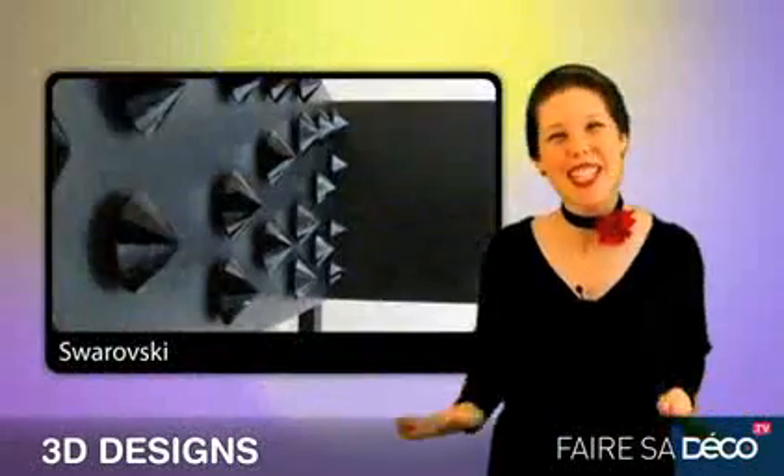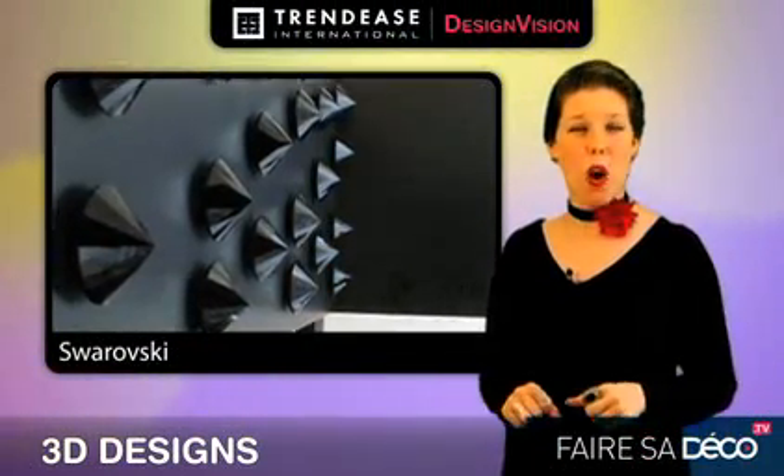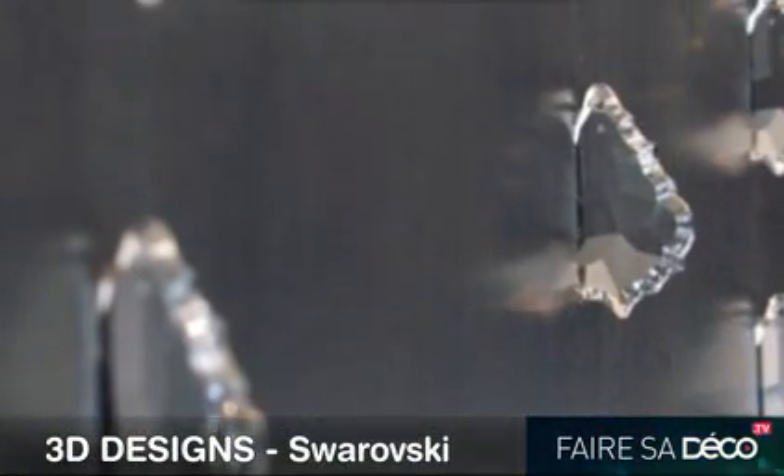Some of the craziest 3D designs we're seeing for the wall, and some of the funnest, are coming from Swarovski. Huge crystals that are impaled into the wall. It almost looks as if an Indian arrowhead made from crystal was thrown across the room and landed in the side of the wall. Gotta love those people at Swarovski — they're very creative.